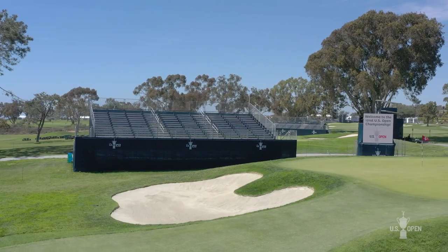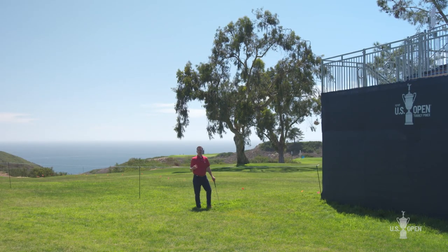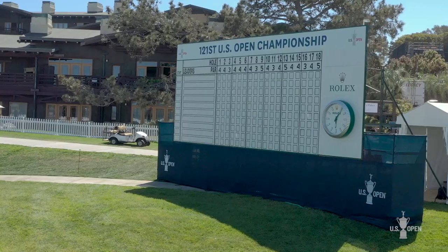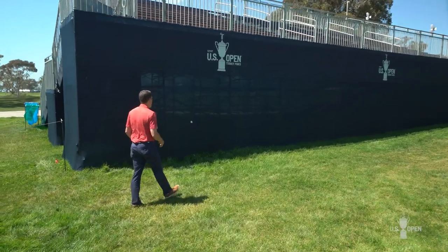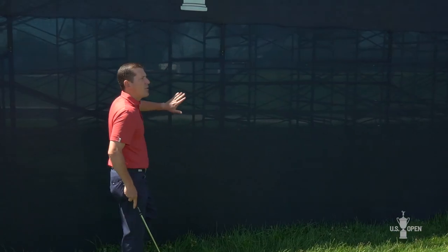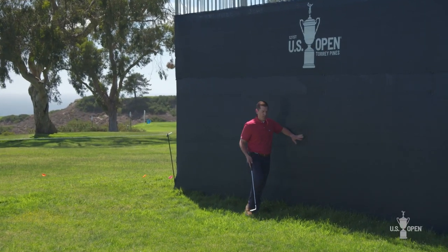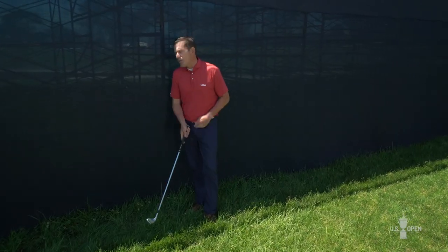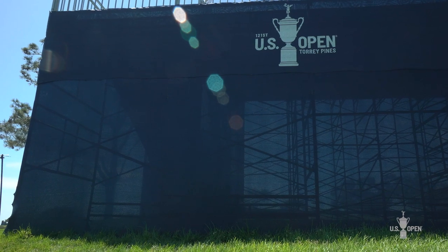We're thrilled to have fans back at the U.S. Open this year at Torrey Pines. With fans comes a need for a build — grandstands, scoreboards, and concession areas. While we work hard to keep them out of play, it's inevitable that players will take relief from these objects. Under the rules of golf, we call these temporary immovable obstructions, or TIOs. One simplification made in 2019 is that we can now treat TIOs just like any other obstruction.